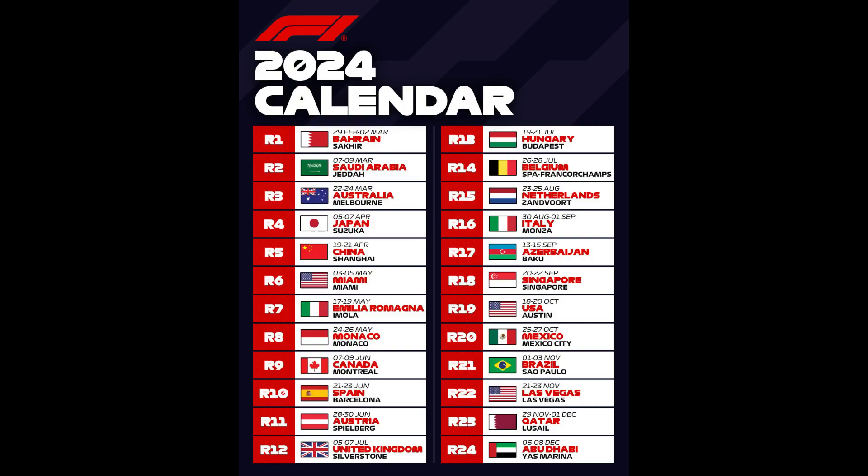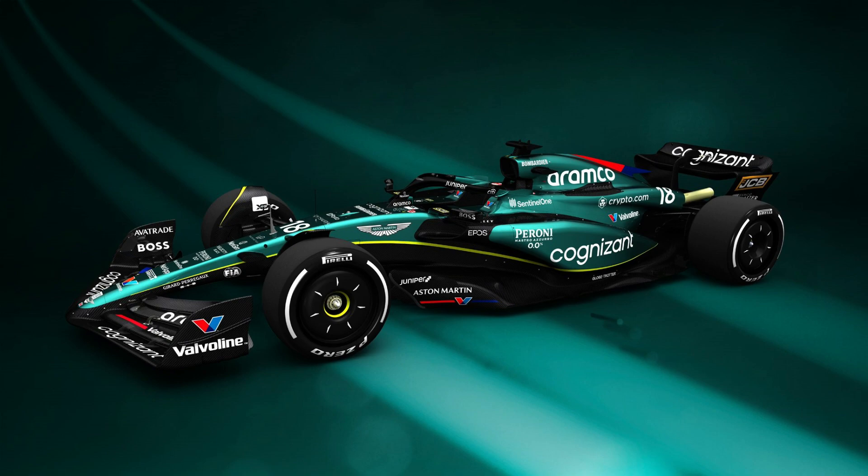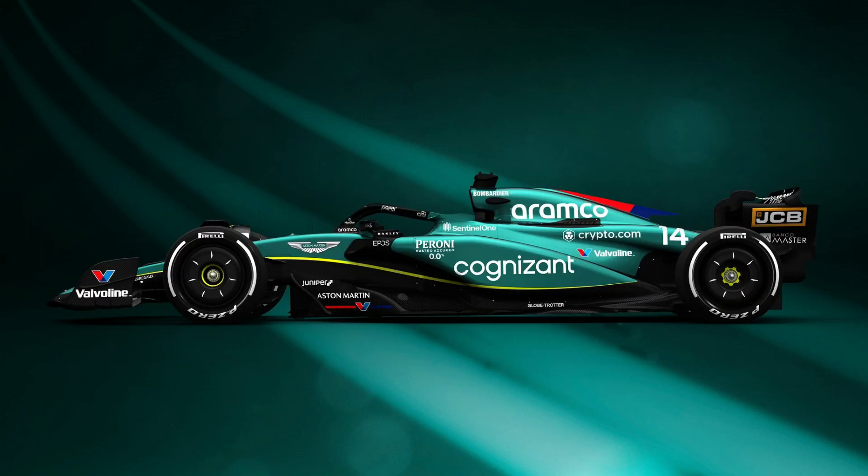The 2024 calendar has been revealed ahead of the weekend, and I do have some thoughts on that, but I'm going to save that conversation for a video later this week, instead of having a rant in this one. The calendar aside, there were a few special liveries this weekend.